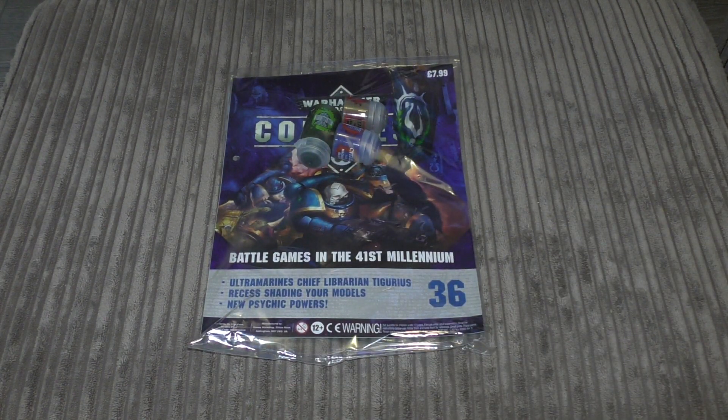Hello and welcome to my unboxing and first look at issue 36 of the Warhammer 40,000 Conquest magazine. This issue will cost you £7.99 and it comes with one shade and two paints.